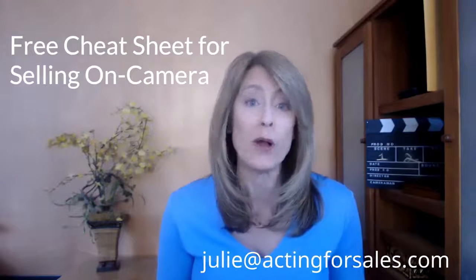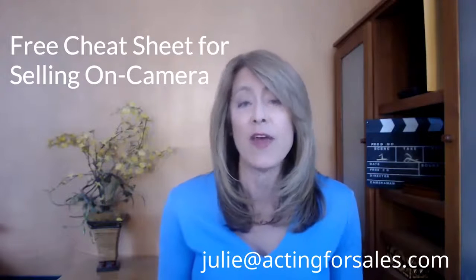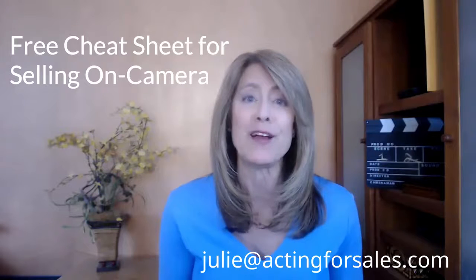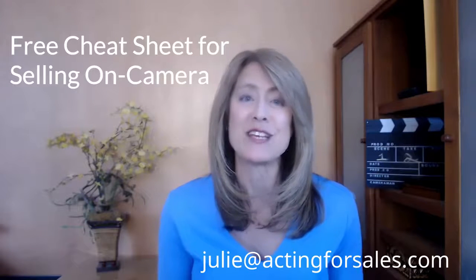If you'd like some more tips, I have a free cheat sheet that you're welcome to download. That link is in the comment section below, or you can just shoot me an email at julie@actingforsales.com.